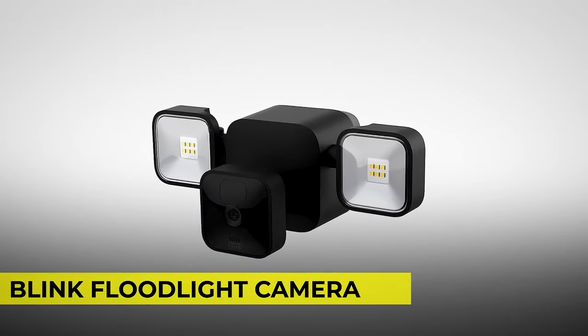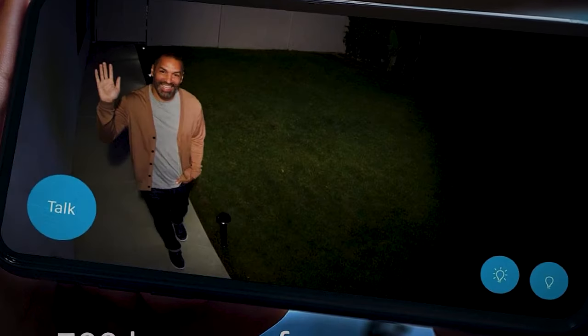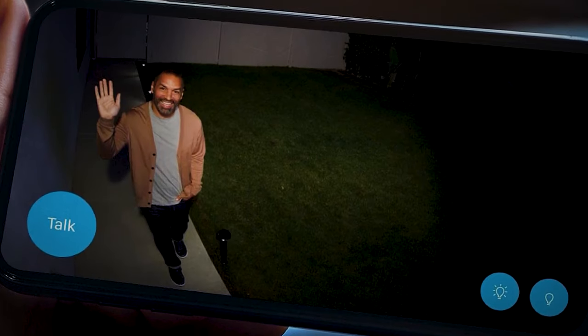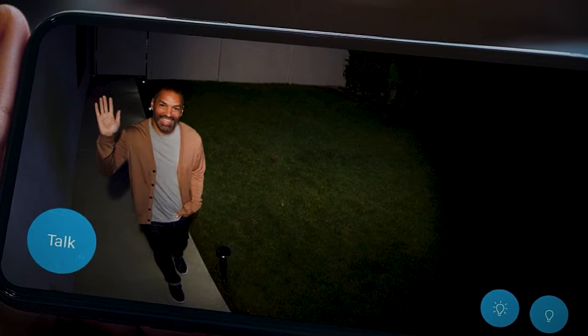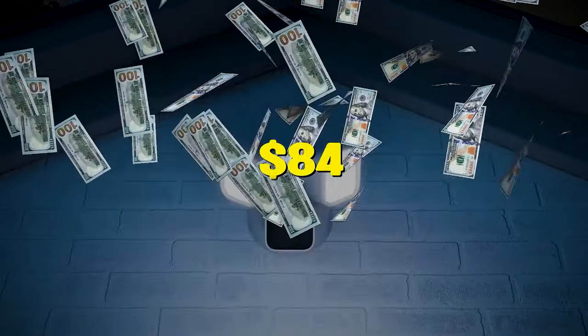But if you're worried about your security camera during rainy days, then the Blink Floodlight Camera is the right choice for you. It's built to withstand all weather conditions, and you can customize motion detection zones and connect the camera to your Alexa-enabled devices to monitor any movement outside your home. Get this for just $84.